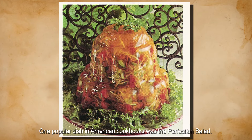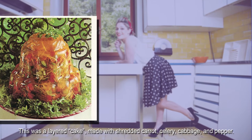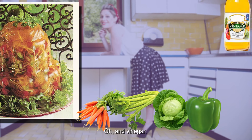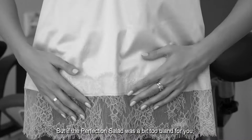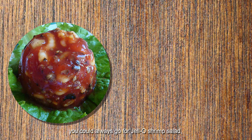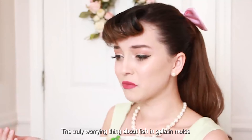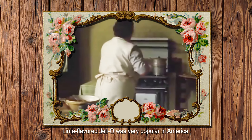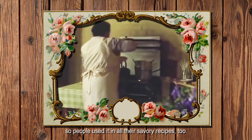One popular dish in American cookbooks was the Perfection Salad. This was a layered cake made with shredded carrot, celery, cabbage, pepper, and vinegar. People went a little overboard with vinegar in the 1950s. But if the Perfection Salad was a bit too bland for you, you could always go for Jell-O Shrimp Salad, Jell-O Chili, or Jell-O Tuna Salad. The truly worrying thing about fish and gelatin molds is that the jelly was sweet. Lime-flavored Jell-O was very popular in America, so people used it in all their savory recipes too.